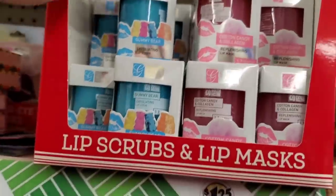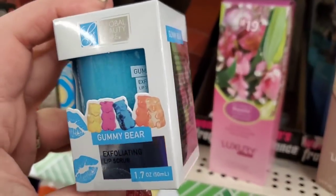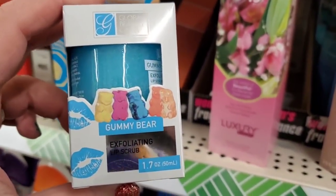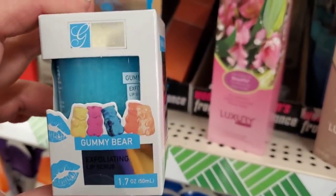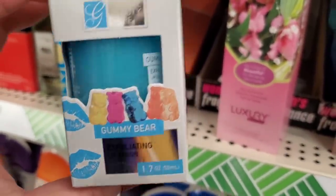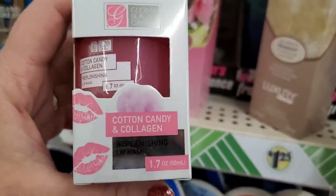New to me: by Global Beauty Care — and cute as this packaging is, you could literally add it to a gift basket with some gummy bears, it would be so cute! It is an exfoliating lip scrub and it's called Gummy Bear — probably gummy bear flavor or like fruit flavor. The packaging is just delightful.